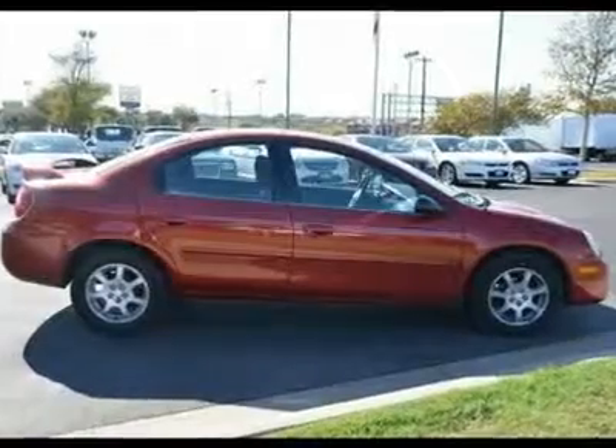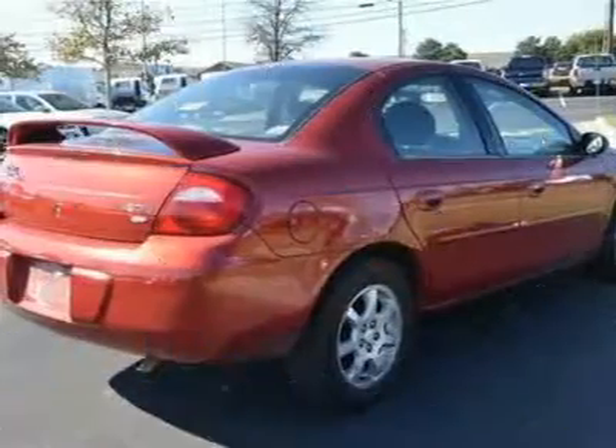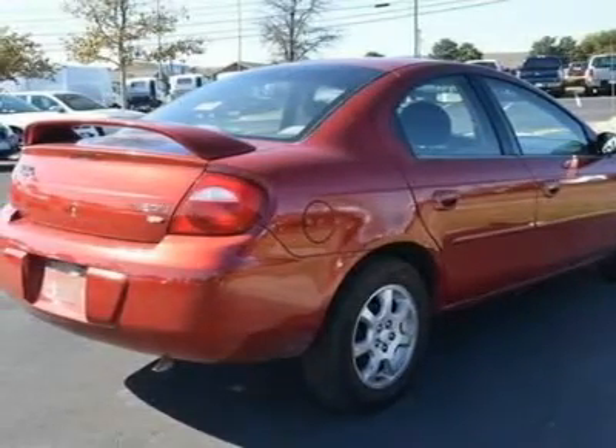AC. Rear Defrost. AM/FM Stereo. CD Player. Front Reading Lamps. Driver Vanity Mirror. Passenger Vanity Mirror.